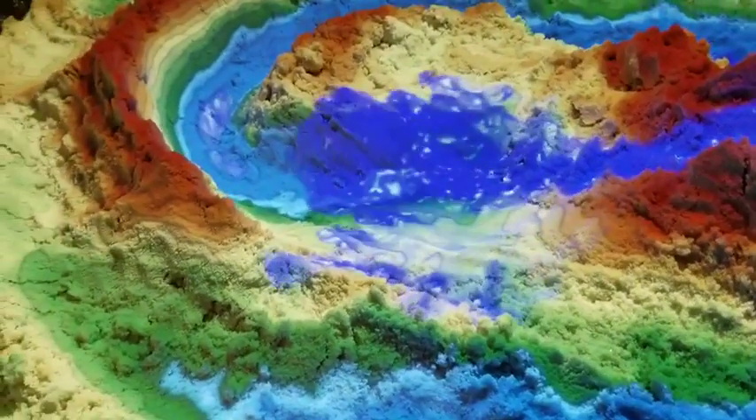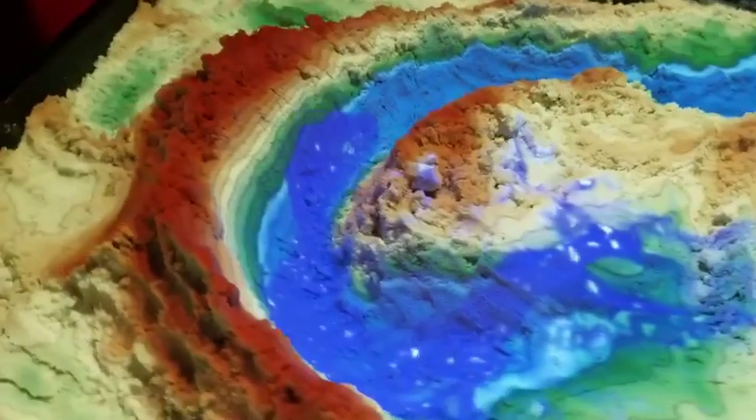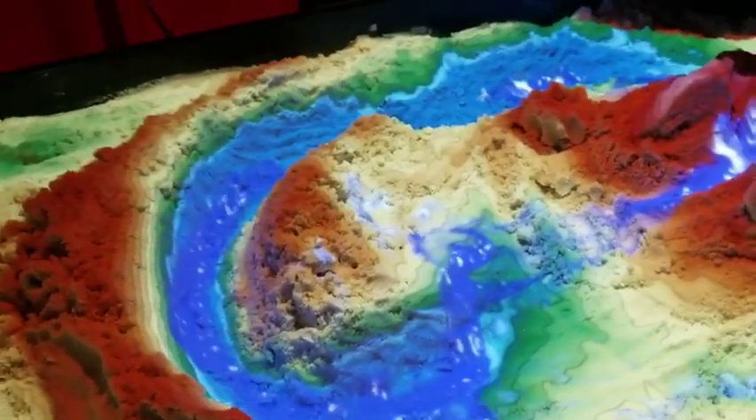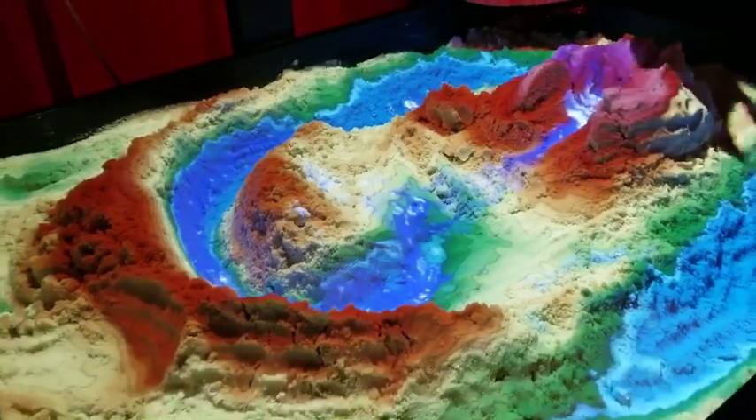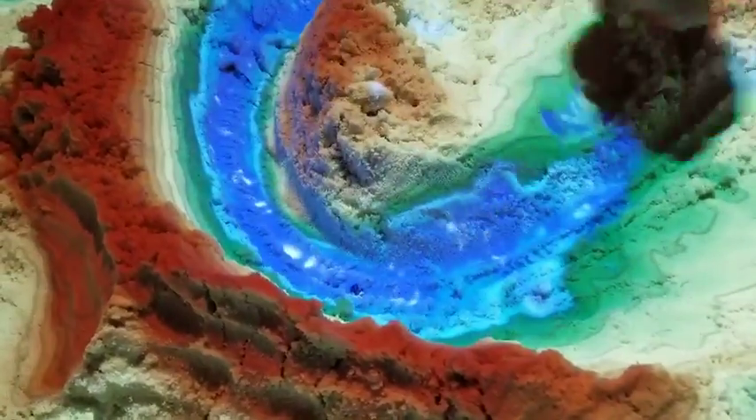Now we have a large rush of water coming down a small stream. We have a lot of velocity, and with that velocity it will cause a lot of erosion. This stream bed and stream banks will experience significant erosion.